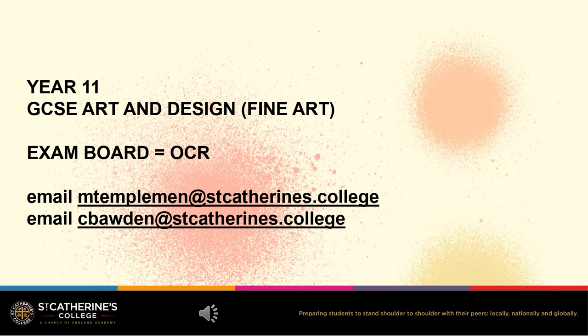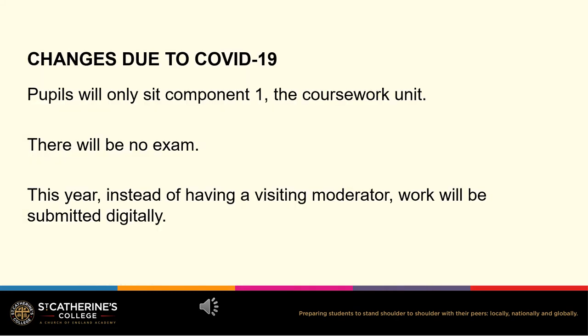You can also email me on cborden at stcatherines.college. GCSE Art and Design pupils usually sit two components. Component 1 is the coursework unit and component 2 is the exam unit. However, due to COVID-19 this year there will be no exam unit and pupils will be only marked on their coursework, so 100% of the grades will come from the coursework unit.